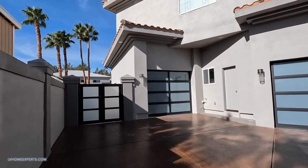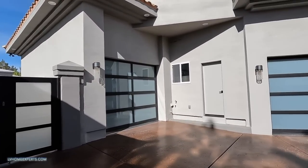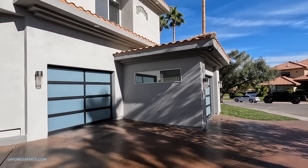This video may be a little bit long, however there's just so much to look at. First of all, the exterior has been painted.